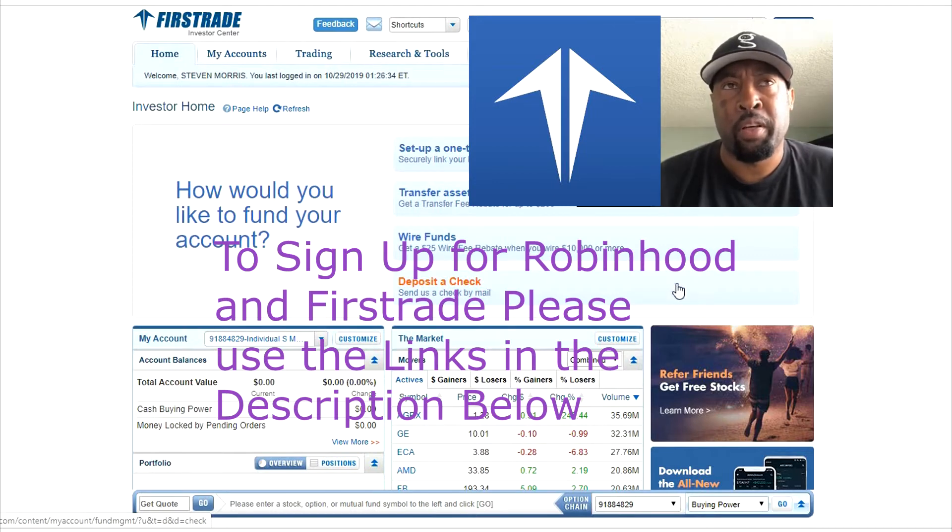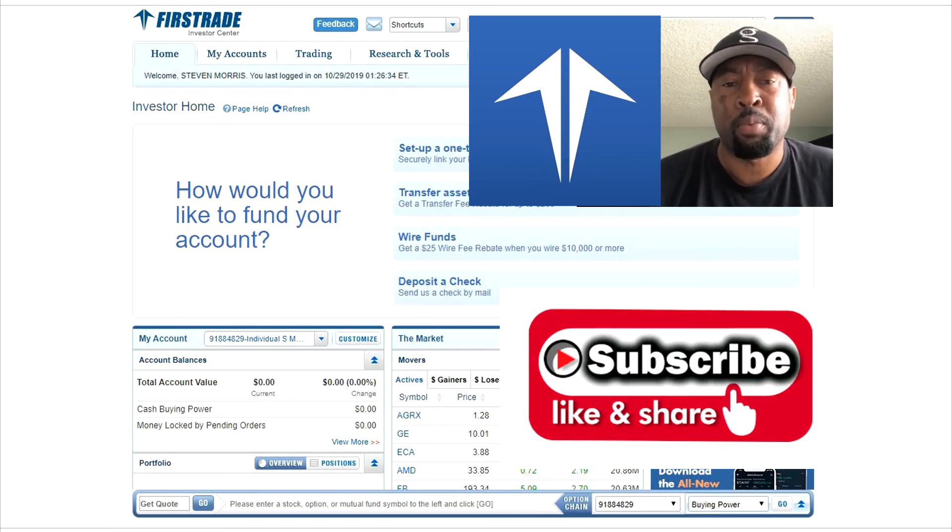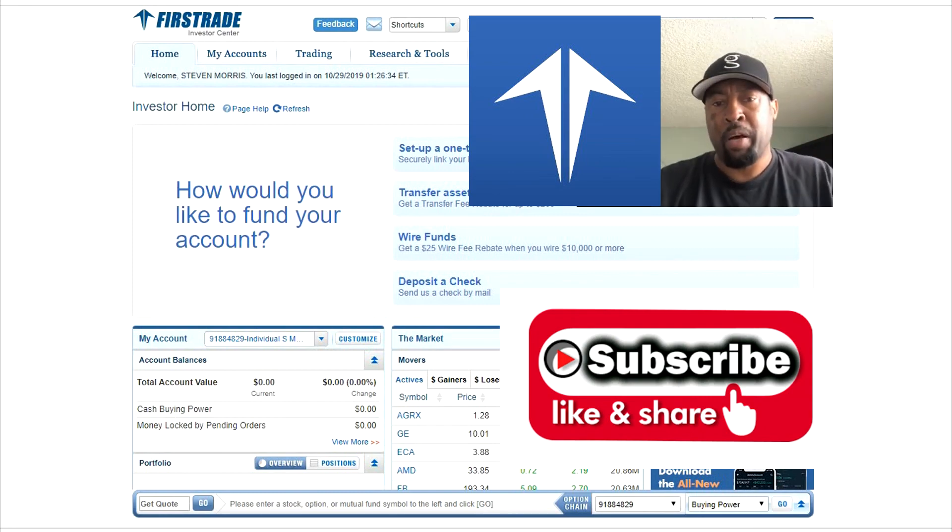I'm really proud and excited to share what I come across, and I'll keep bringing these videos to you. So click on those links — sign up for Robinhood and First Trade. I'll see you on the next video. Hit that like and subscribe button. I'm out.